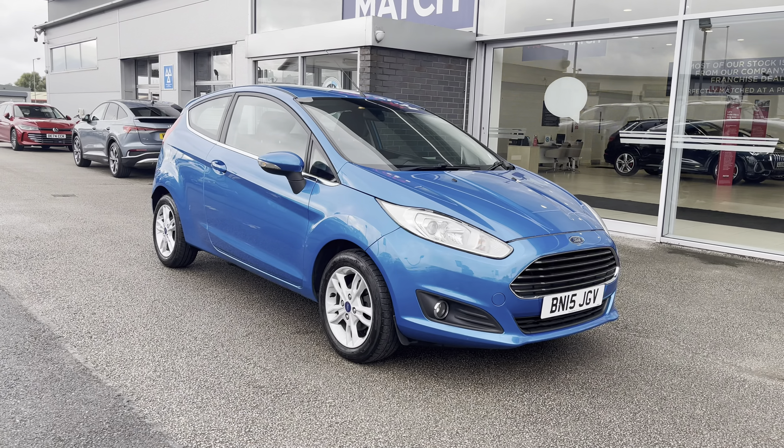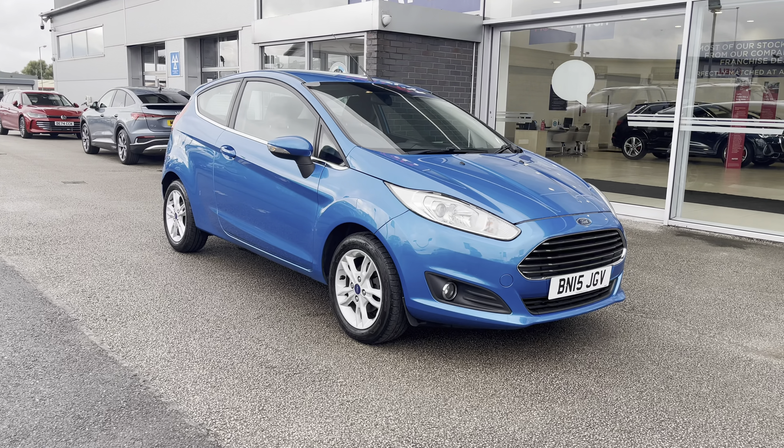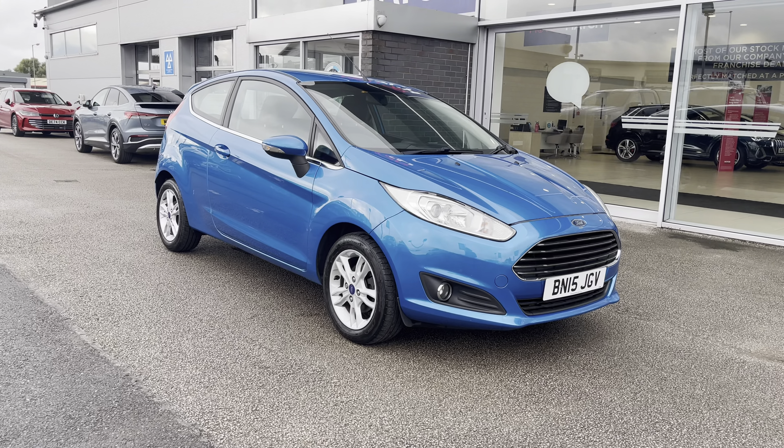This has been a presentation on the Ford Fiesta 1.25 ZTEC, which is now available to purchase from Motor Match Stafford. For more information, please contact our sales team.